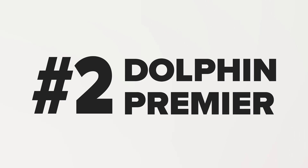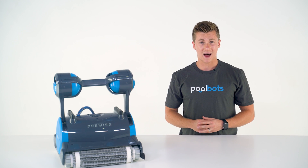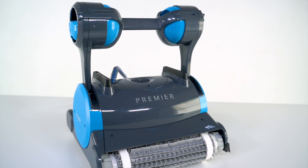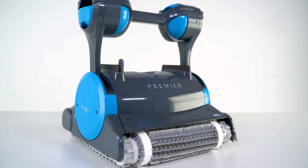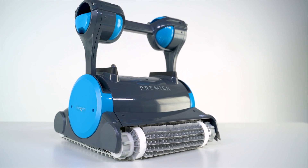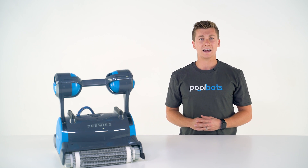Number two: the Dolphin Premier. Dolphin's Premier Robotic Pool Cleaner almost earned the number one spot. It has been the top robot for several pool seasons because it's incredibly intelligent and powerful. The Premier has dual DC motors — the same kind found on Dolphin's commercial grade machines — and is one of the most adept models at cleaning the waterline.